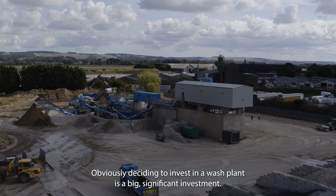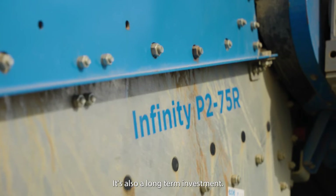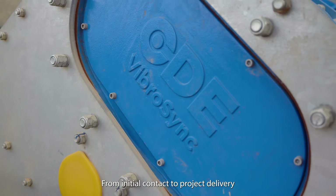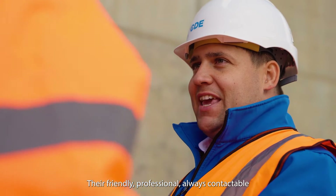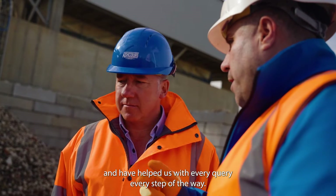Obviously deciding to invest in a wash plant is a big, significant investment — it's also a long-term investment. From initial contact to project delivery, the team at CDE have been a pleasure to deal with. They're friendly, professional, always contactable, and have helped us with every query every step of the way.